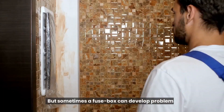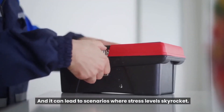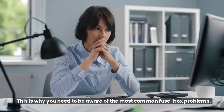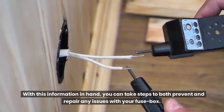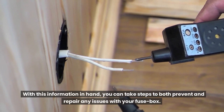Sometimes a fuse box can develop problems, and a faulty fuse box will soon make itself known. It can lead to scenarios where stress levels skyrocket. This is why you need to be aware of the most common fuse box problems — so you can take steps to both prevent and repair any issues.